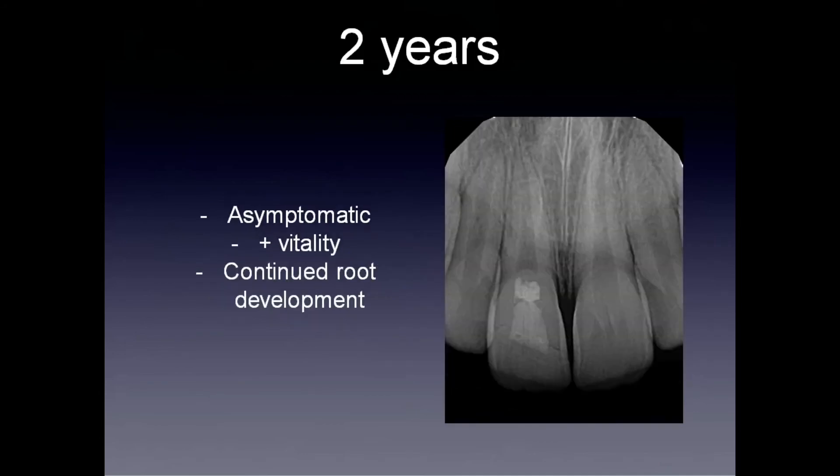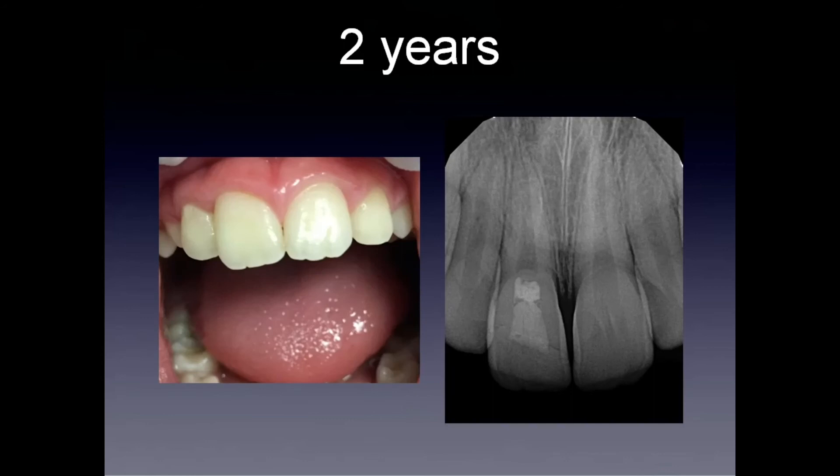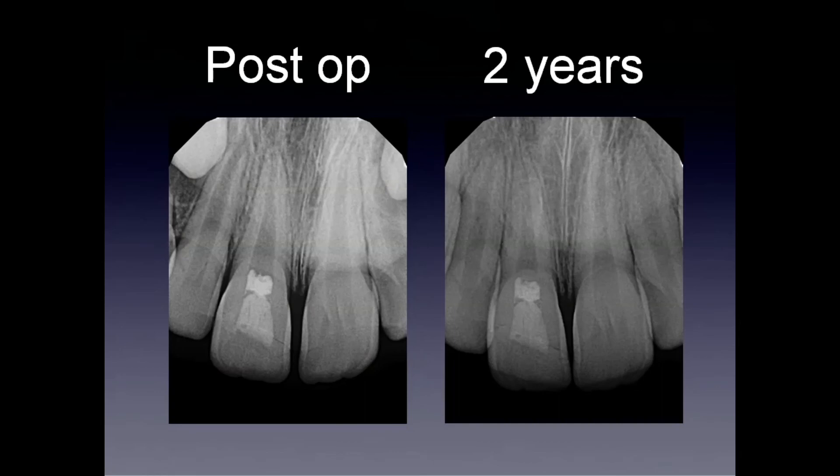At two years, he's still asymptomatic and still testing vital. At this point, we can appreciate that he has continued root development as well. Probably more important — especially to the parents — was that the bioceramic doesn't stain as traditional MTA might, so the aesthetic result is also quite good. Probably most importantly for me was that the piece of tooth that I reattached was still there.